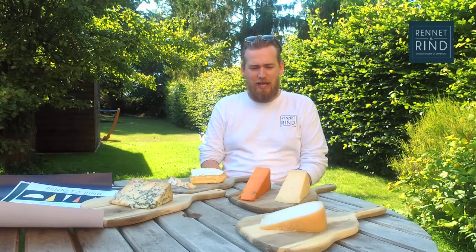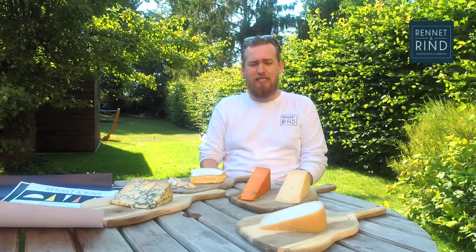Hello, I'm Perry from Renit and Rind, and this is another week of Mystery Cheese Boxes. We've been doing this for quite a long time now, getting used to lockdown and staycations with British artisan cheese. I love hearing how much fun you're having. I've had so many comments where people say, 'Thanks Perry, you've ruined supermarket cheese for me,' which I take great pride in.